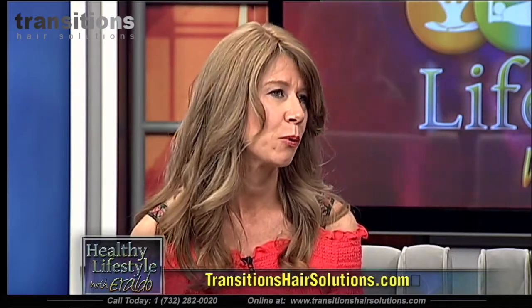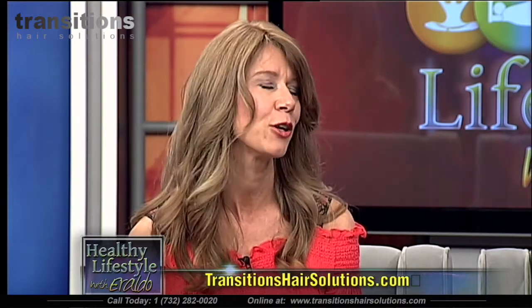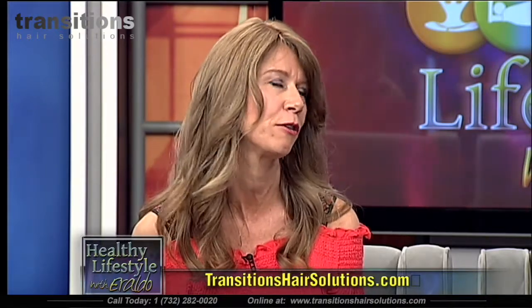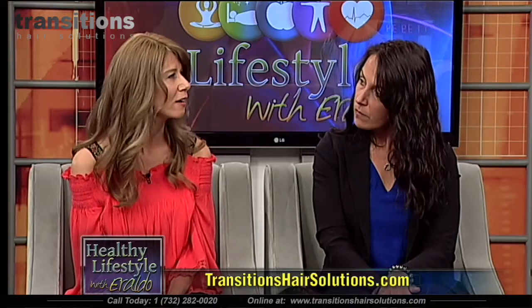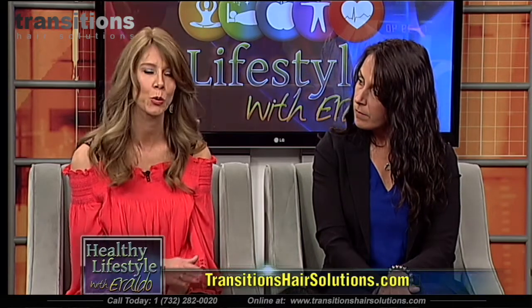At that point, Diane had been given about eight different diagnoses. A scalp biopsy showed alopecia areata, but she clinically presents as androgenetic alopecia, which does not run in her family — no female in her family has it. Doctors are still not entirely clear as to what is causing the hair loss.